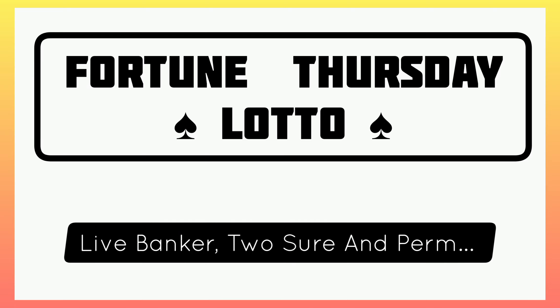Hello guys, welcome once again. I hope everyone is doing well. Today we are going to check a very simple plan for Fortune Thursday lotto. It's a very simple plan, so let's check it very quick.